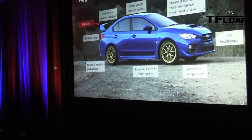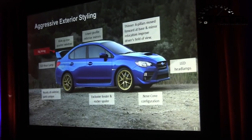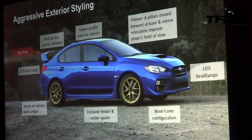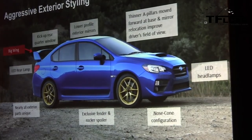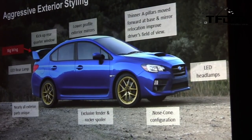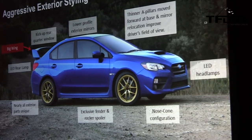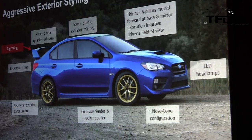In terms of exterior styling, like the WRX, all the panels below the greenhouse are new — the doors, quarters, front fenders, hood, and front and rear fascia are all unique for WRX and STI. The STI features the signature large rear wing on all models.